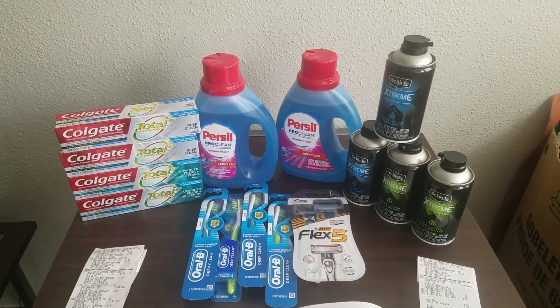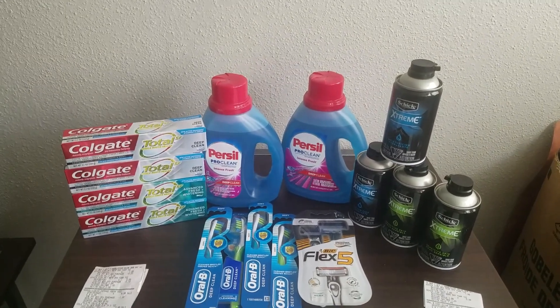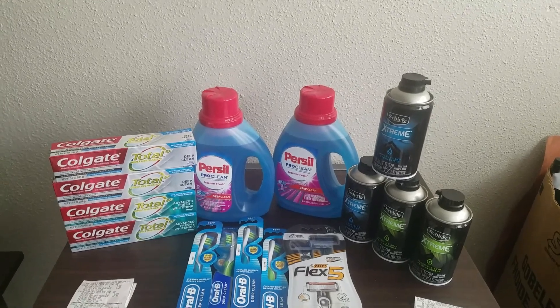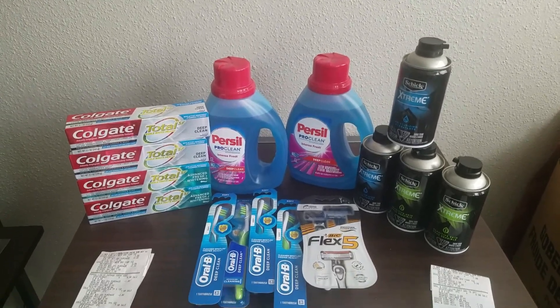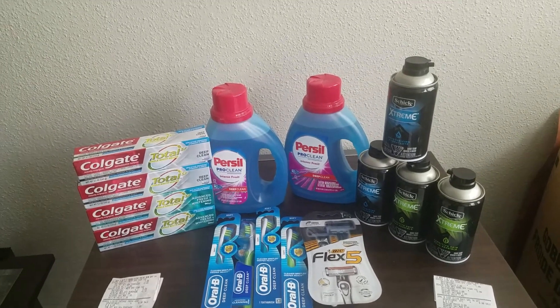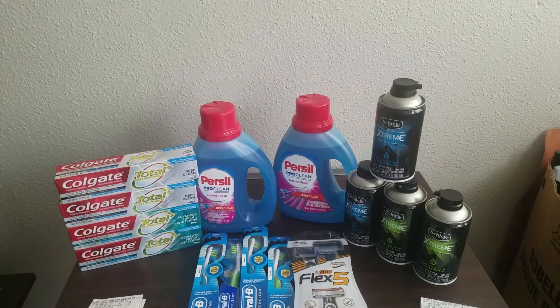Hello everybody! Welcome back to another day of savings. I'm the Mustard Couponer and today I want to show you guys what I picked up from Walgreens this week. I have not been to Walgreens in over a month. The deals have honestly just not been that great for me, and even for this haul I really wasn't expecting much.